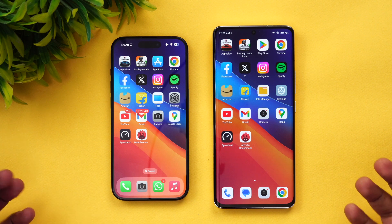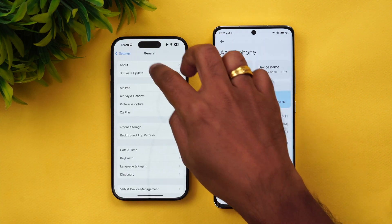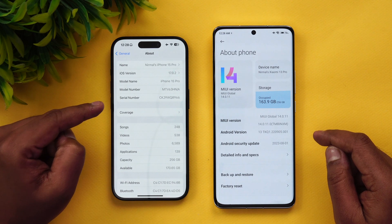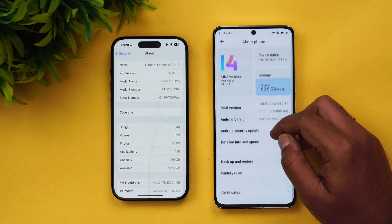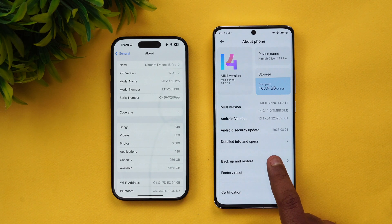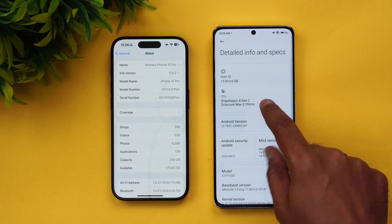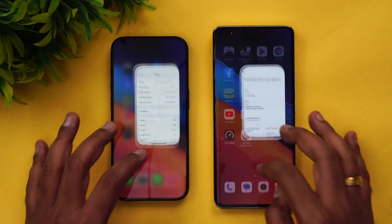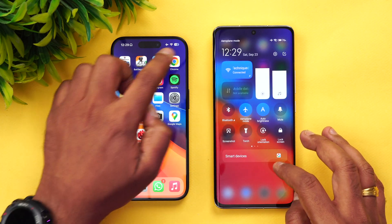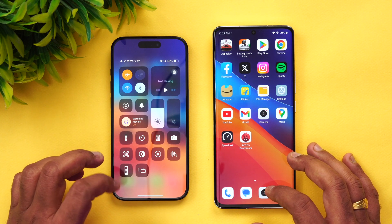Let's start the speed test comparison. Here we have the two devices — let's look at the About Phone on both. You can see the iPhone 15 Pro running iOS 17.0.2 with the A17 Pro Bionic chip. The Xiaomi 13 Pro is running MIUI 14.0.11 global version, Android 13 out of the box, with the August security patch and the Snapdragon 8 Gen 2 Mobile Platform. Both devices are connected to the same Wi-Fi network and both are on airplane mode for similar conditions. Background apps have been cleared on both.